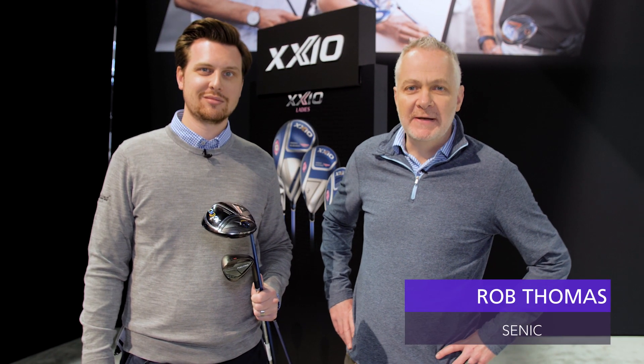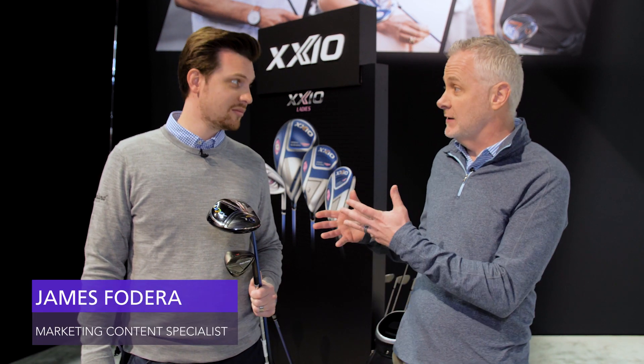Hi, I'm Rob Thomas with Club and Resort Business. We're here at the PGA Merchandise Show in Orlando, talking with James from Cleveland, Srixon, and Zexio.